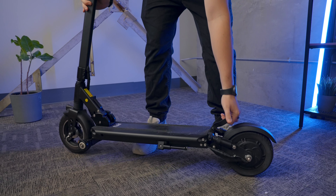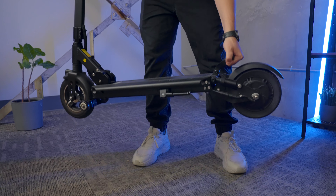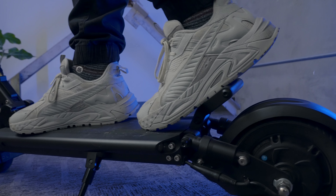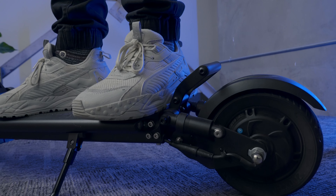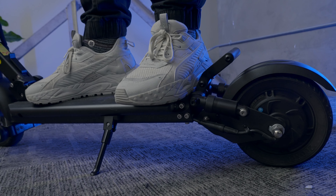I live on the second floor, so the handle on the deck has been extremely useful for carrying it up and down the stairs. I thought I would use it more as a rear foot rest, but I actually found it more comfortable to keep my rear foot flat on the deck with this scooter. It's been nice to have that back handle as an option. The folding mechanism is a bit older in design, but it has held up well to repeated folding and unfolding and has not loosened up any noticeable amount over time.